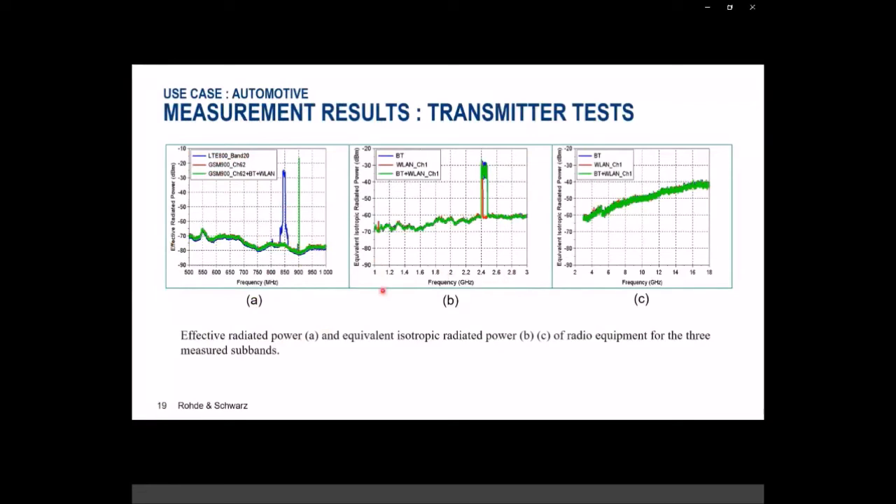In the second subband from 1 to 3 GHz, we can see Bluetooth and WLAN transmissions. In the upper band from 3 to 18 GHz, there are no transmissions going on from our communication modules, so nothing came out in those frequencies.